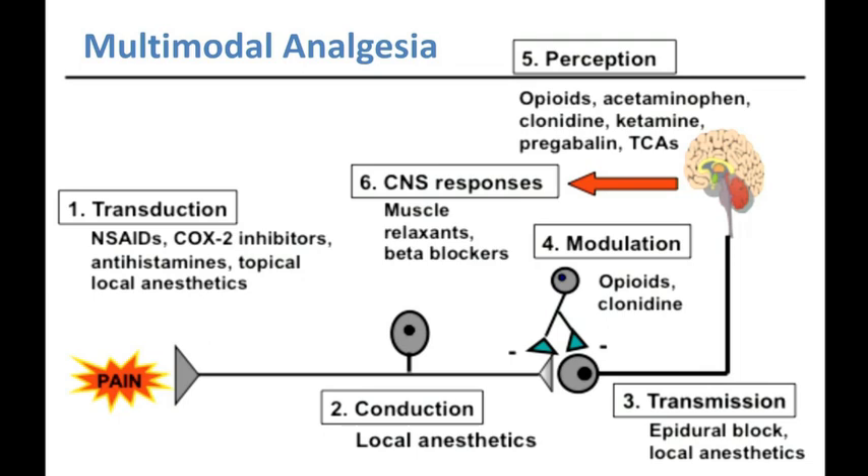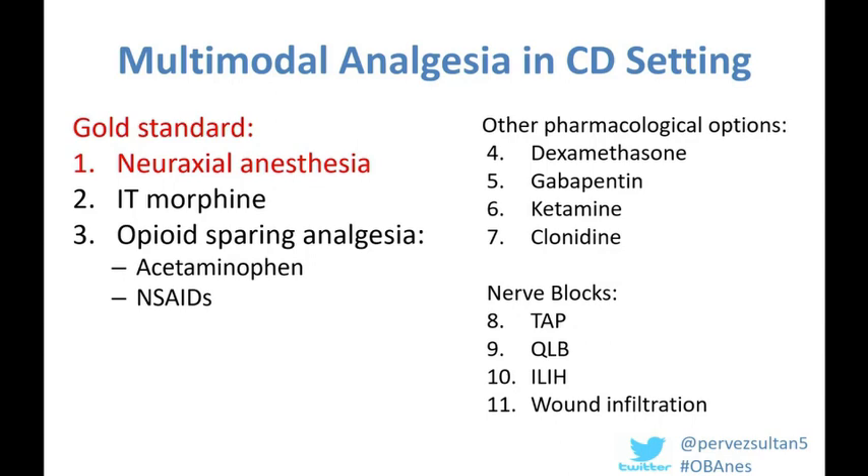In current contemporary OB anesthesia practice, our gold standard regimen for analgesia is the combination of neuraxial anesthesia, intrathecal morphine, and an opioid-sparing analgesia regimen of round-the-clock acetaminophen and non-steroidal anti-inflammatory drugs. I'm going to go through each of these in a bit more detail and the evidence behind them.